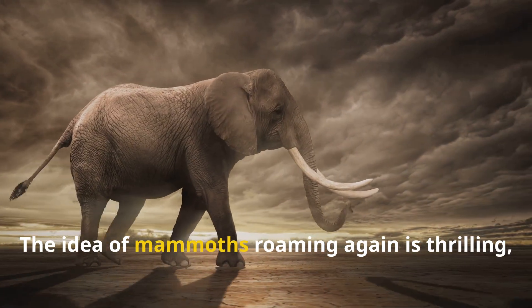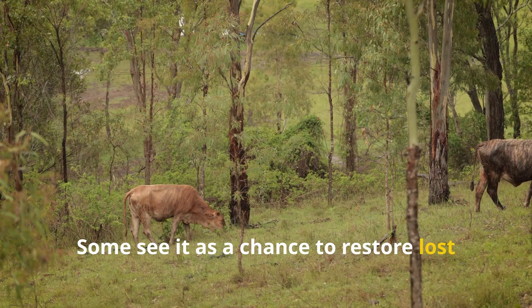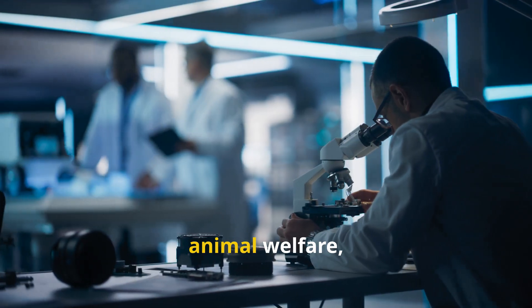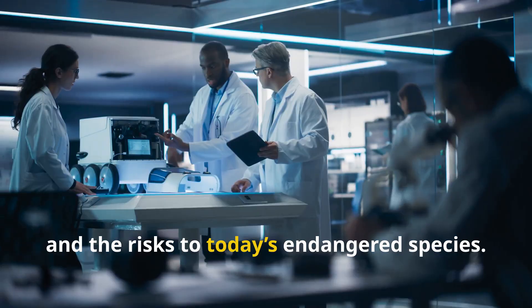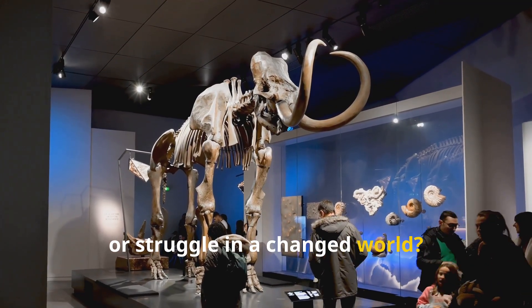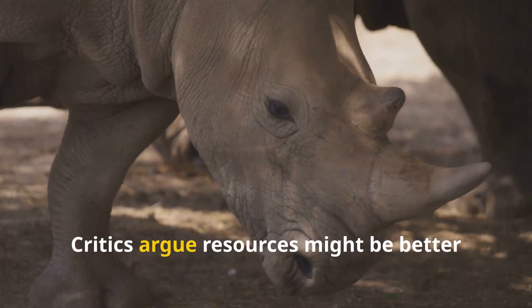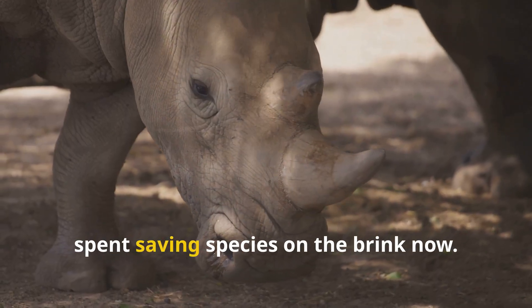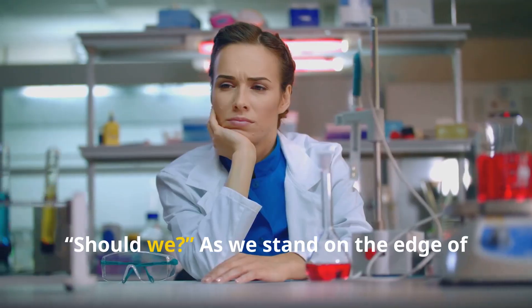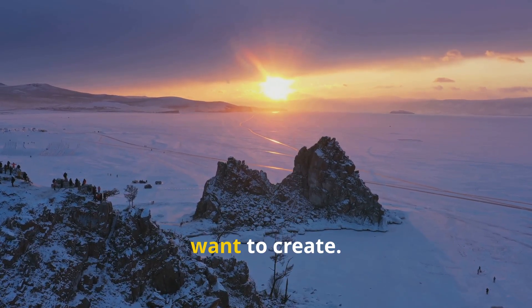The idea of mammoths roaming again is thrilling, but it raises tough questions. Some see it as a chance to restore lost ecosystems and right ancient wrongs. Others worry about playing god, animal welfare, and the risks to today's endangered species. Would these new mammoths thrive or struggle in a changed world? Could they disrupt the Arctic or face health problems we can't predict? Critics argue resources might be better spent saving species on the brink now. Ultimately, the question isn't just can we — but should we? As we stand on the edge of this new frontier, we must decide what kind of future we want to create.